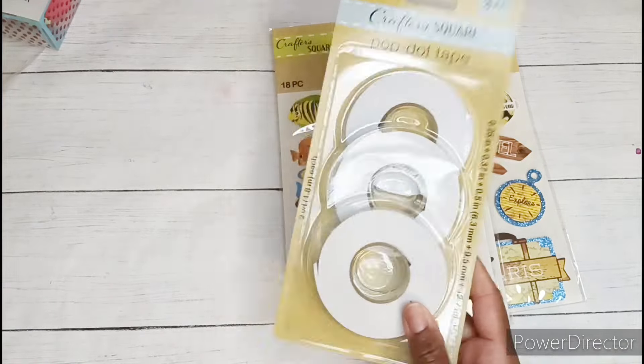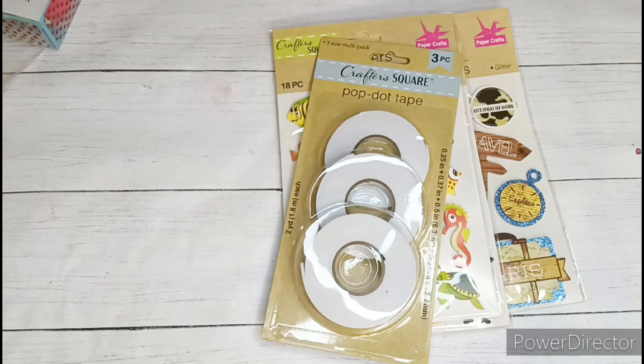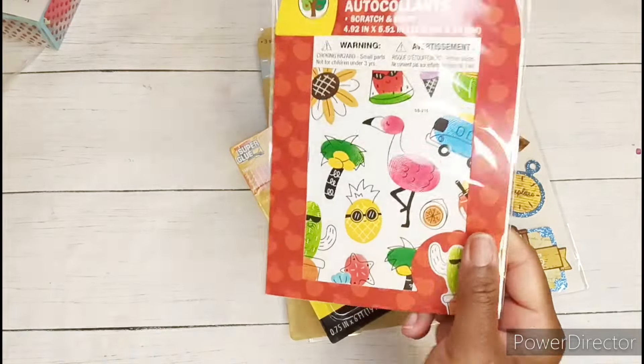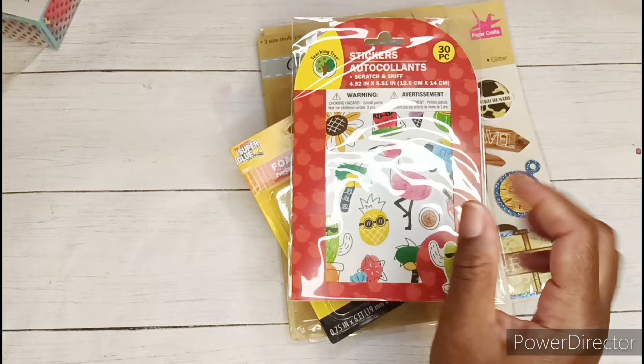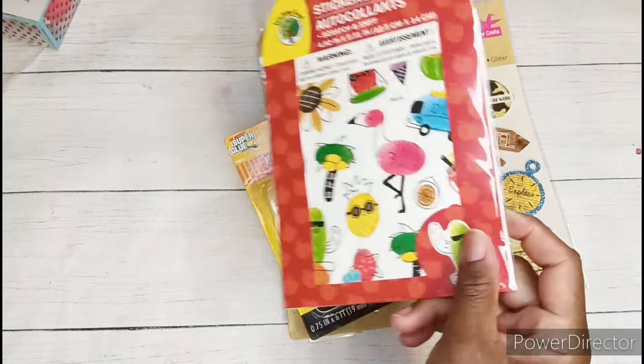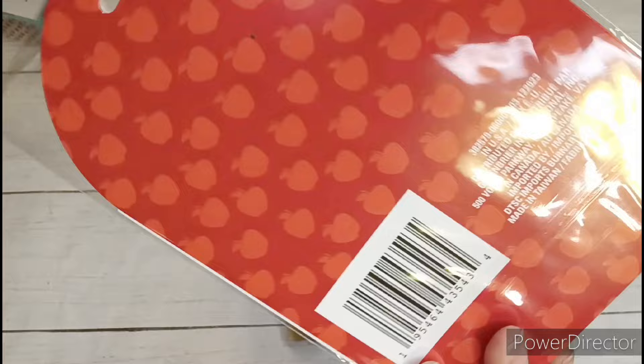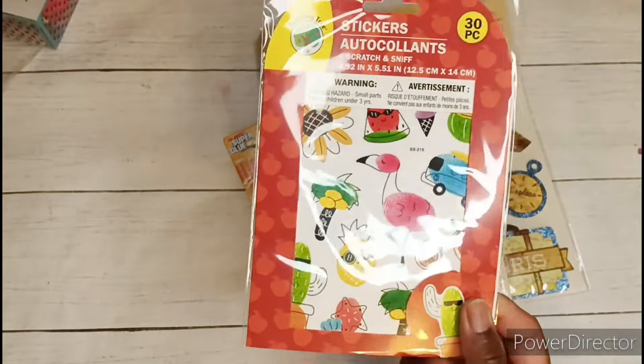Of course I got me some pop dot tape. Can't live without this stuff. I grabbed the foam mounting tape. Back to stickers — I picked up this little pack and these are really cute. They look like a thumbprint and then a picture drawn with a thumbprint, so super cute. It's 30 pieces in here.